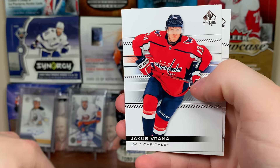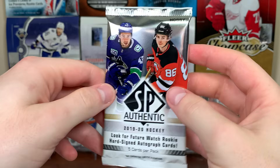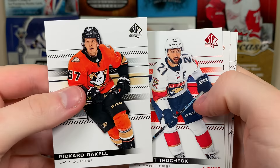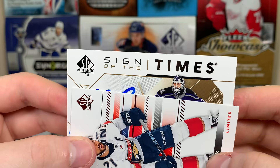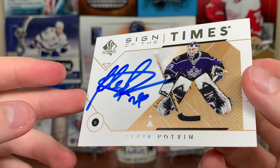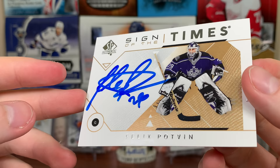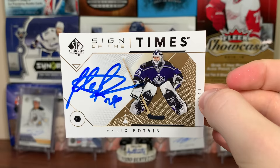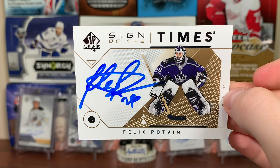Essentials Draisaitl, Wennski, Atkinson, some Blue Jackets there. These packs are annoying to open. Next pack — red Cal Turris, Jacob Rana, Sergei Bobrovsky. Another red. There's Raquel Trochan. Oh — Sign of the Times update — Brock Boeser... oh, Felix Potvin Sign of the Times auto update! I have a person in mind that might like this card. Really nice on-card auto — Felix Potvin, The Cat.